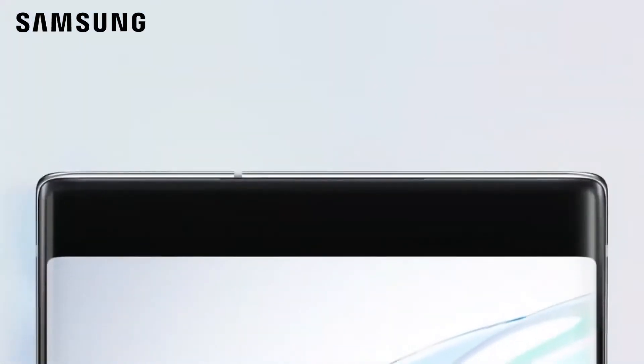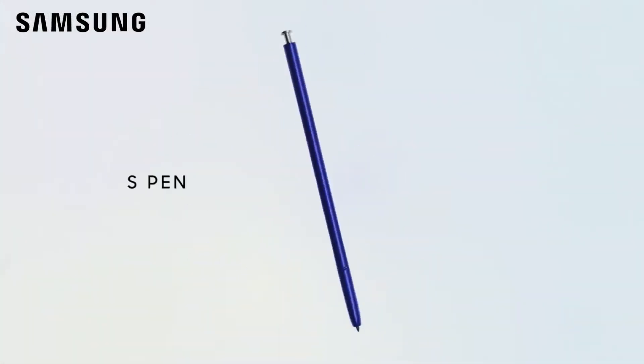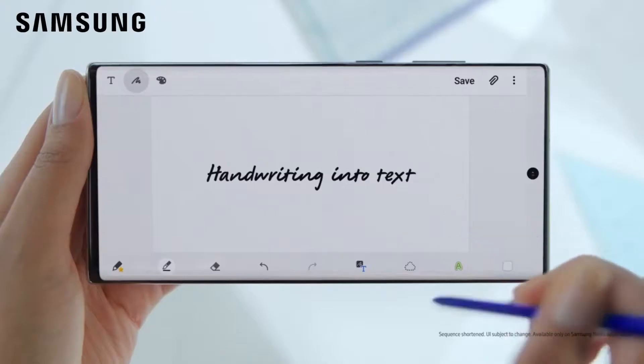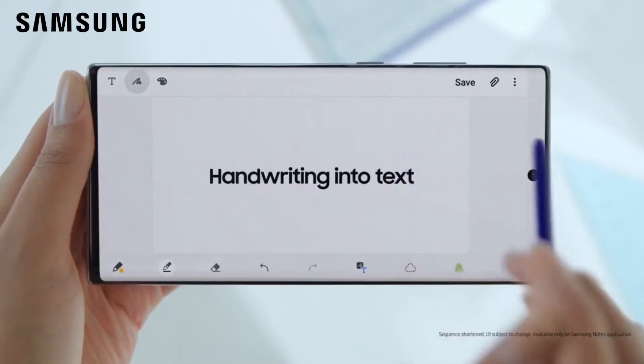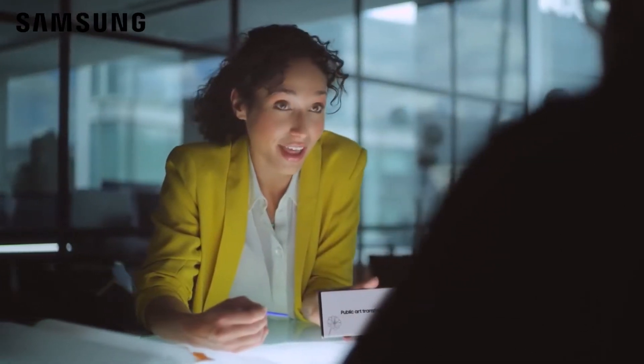Stainless steel and glass meld seamlessly to minimize bezel. S Pen turns writing to text, lets you share thoughts instantly, and with Bluetooth, becomes your remote control.